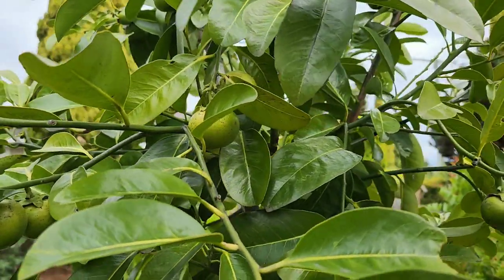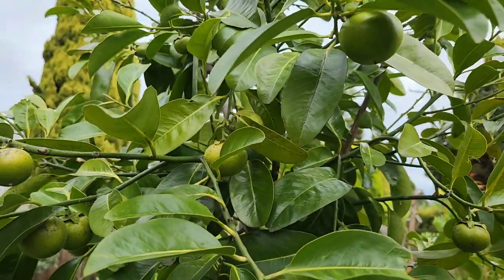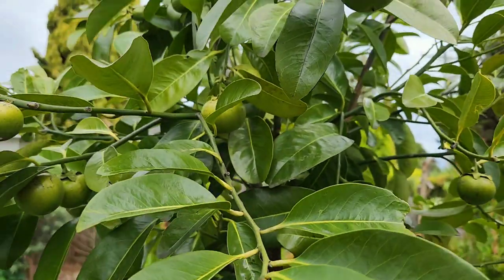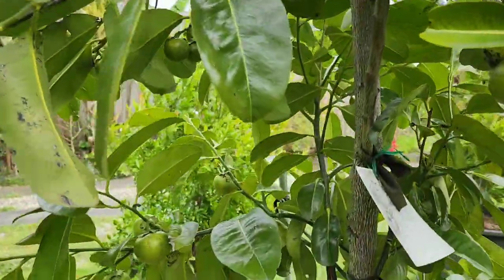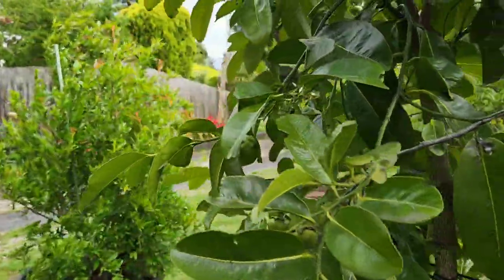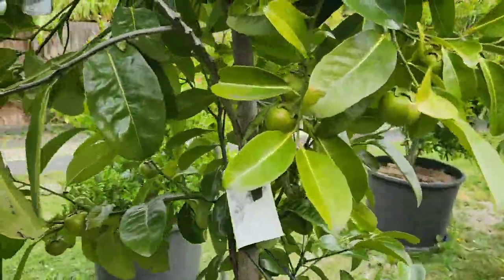So what we want to see next is the same deal with the black sapoti — the chocolate pudding fruit. It's lagging behind the white sapotis by four or five years. I haven't had the same luck with these guys as far as many different things, but we're going to get there eventually. It just seems to be taking longer.